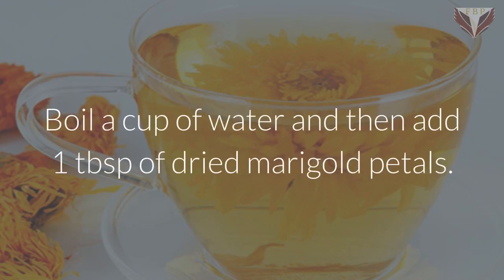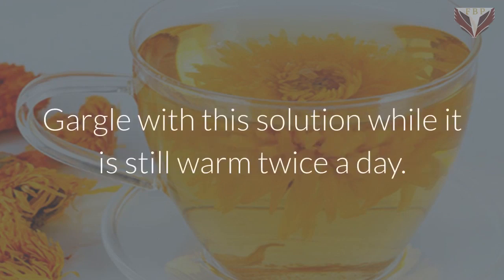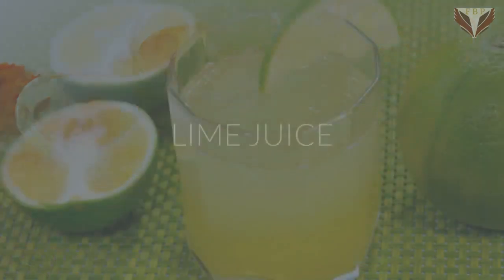Boil a cup of water and then add one tablespoon of dried marigold petals. Let it cool for a minute. Gargle with this solution while it is still warm twice a day.